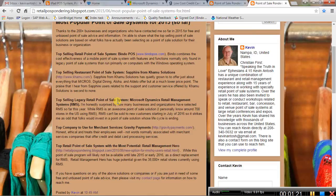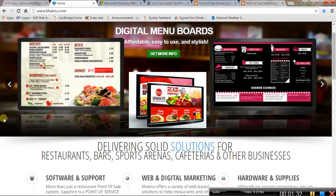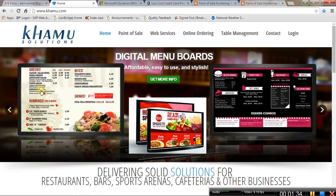Next up is the top selling point of sale system for restaurant and food service, and that goes to Sapphire from Camus Solutions. These guys don't make a lot of noise — they're pretty quiet in the background — but their solution has just about everything.